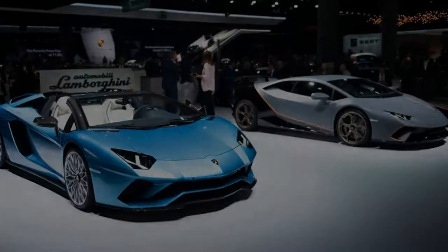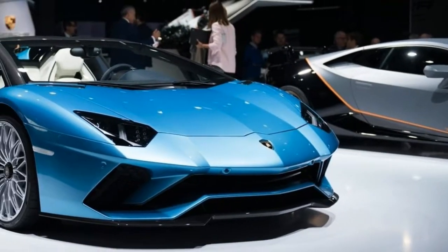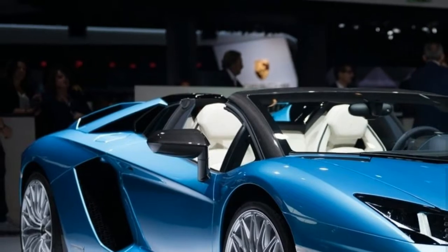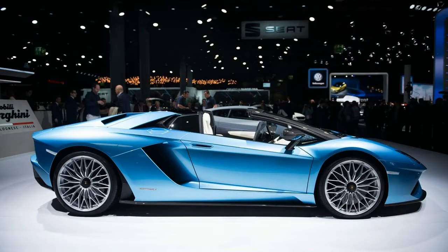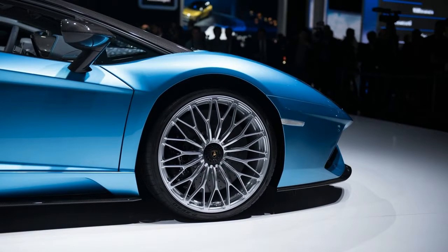The Lamborghini Aventador is regarded as Lambo's most famous model, and since its presentation in 2011, the family has developed impressively. After the base Aventador hit the street, it paved the way for models like the Aventador J, the LP 750-4 Super Veloce, the Dreamliner, and special editions.